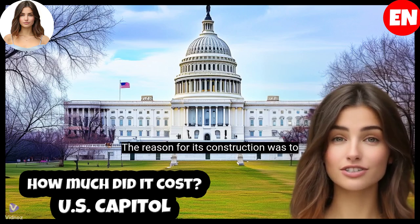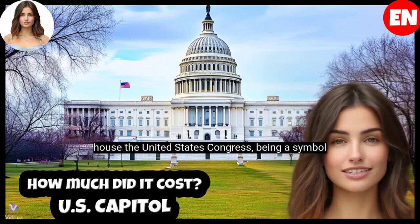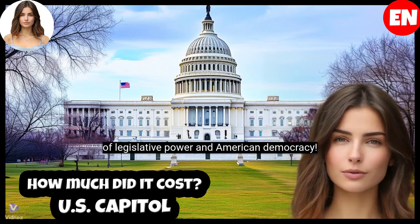The reason for its construction was to house the United States Congress, being a symbol of legislative power and American democracy.